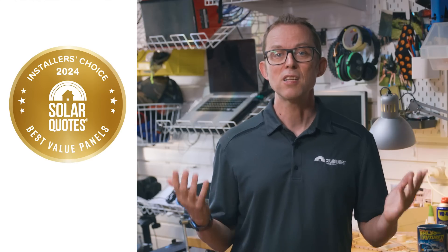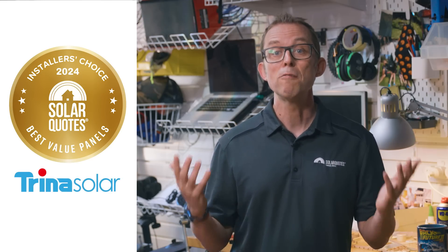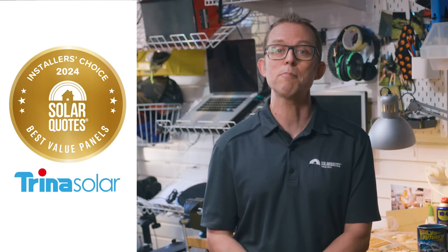And now for first place — the 2024 gold medal winner for the Every Dollar Counts category is Trina Solar, for the fourth year in a row, with 27% of the vote.